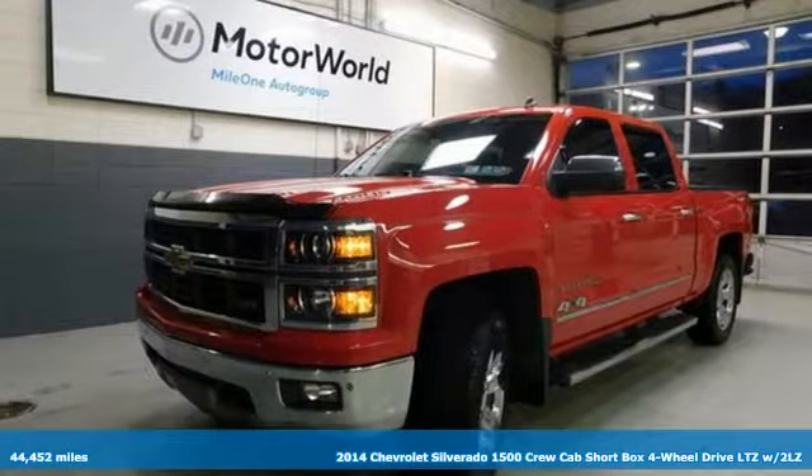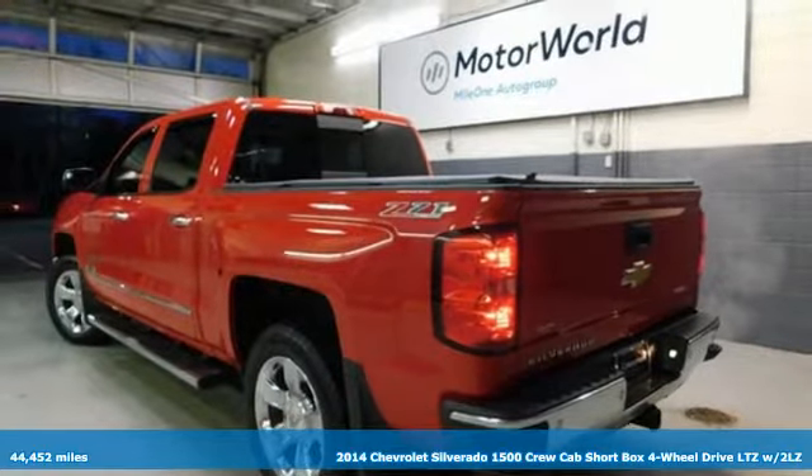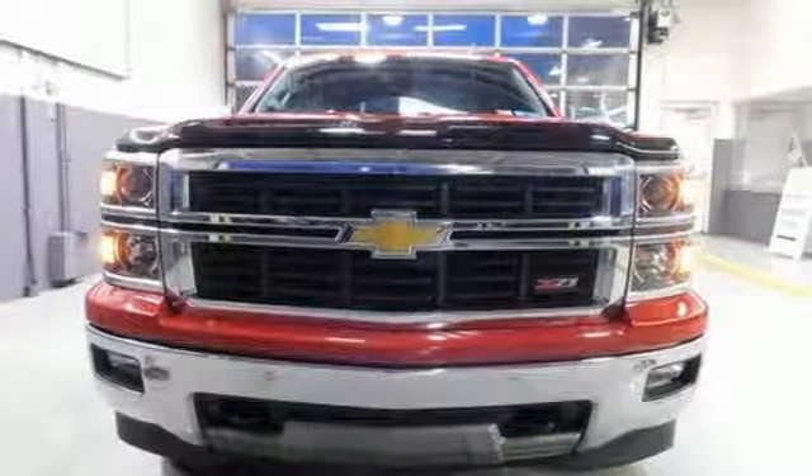It's a 2014 Chevrolet Silverado 1500. From the striking looks to the proven powertrain technologies that are up to any task, this Silverado stands out from the rest.